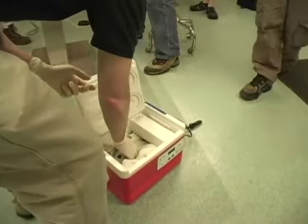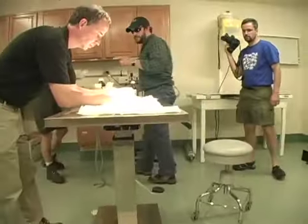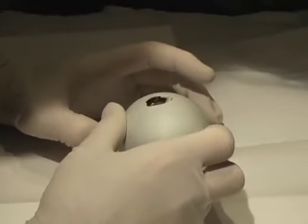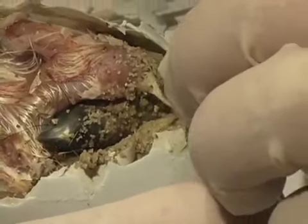When we do an assist hatch, how involved it is depends entirely upon whether the chick is correctly positioned in the shell or not. Fortunately, this chick was correctly positioned in the shell, so it was a fairly straightforward assist hatch — essentially just breaking away enough shell that we can get the chick out.